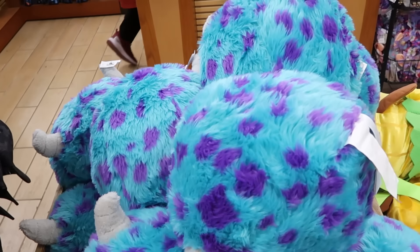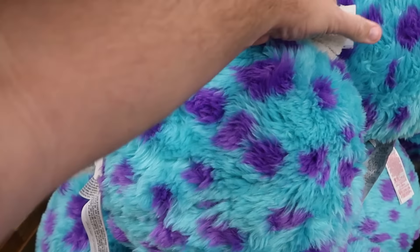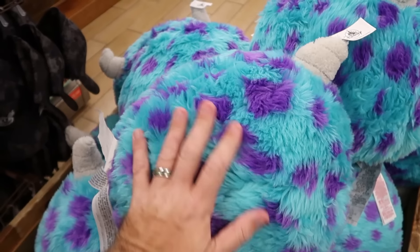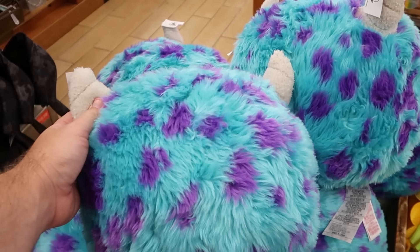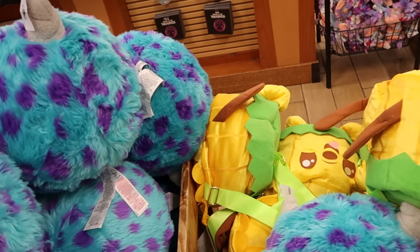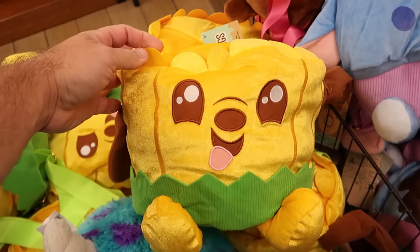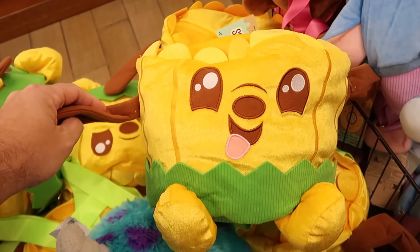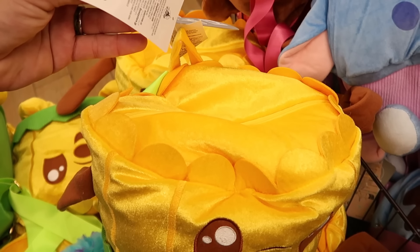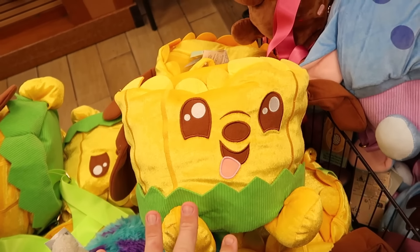Let's check out the plushies and backpacks up front. There's a Sully one from Monsters, Inc. — massive with little polka dots and Sully's horns — $20 a piece, down from $45. Right next to that are Disney Parks Munchling backpacks. The Pluto version has big floppy ears, everything is embroidered, with zipper compartments on top — originally $45, now only $15.